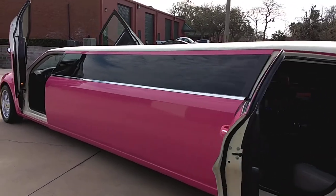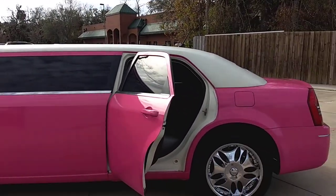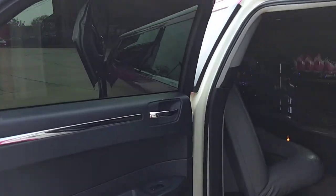This limousine is available for any occasion — nights out, bachelorette parties, sweet sixteens, even weddings. So give us a call at Elegant Limousines for our hot pink Chrysler 300.